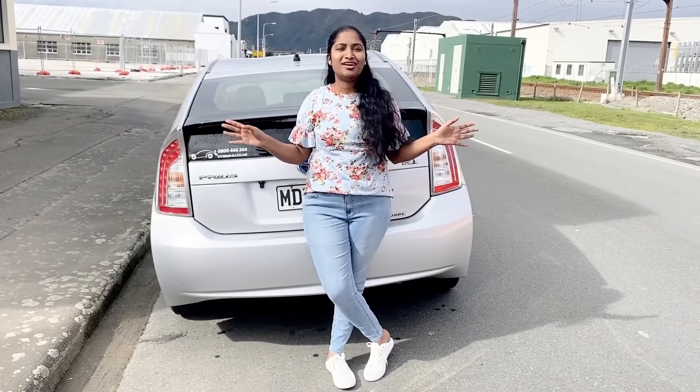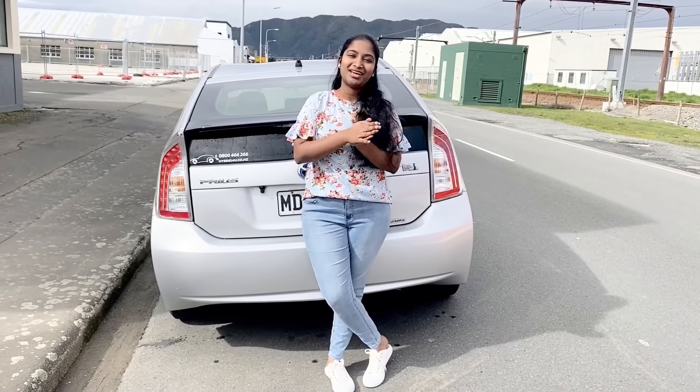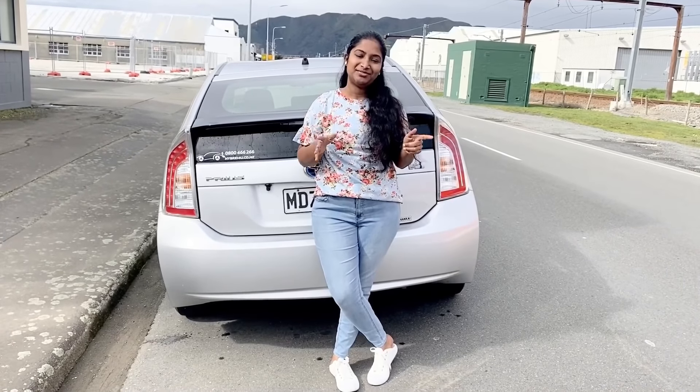So guys, that was it for our video. Hope you liked it. If you like it, please don't forget to like, share, and subscribe to my channel. We'll see you in the next video.